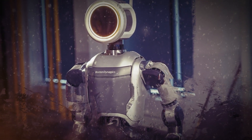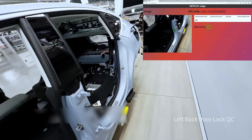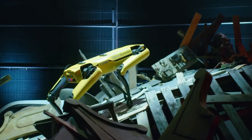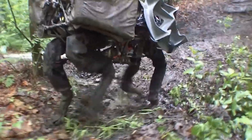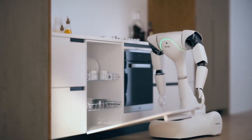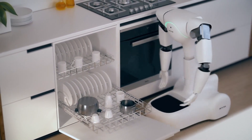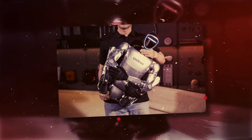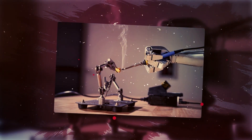Beyond the big tech competition, the Unitree G1's real impact will be felt in many areas where versatile and affordable humanoid robots can make a huge difference. Picture the manufacturing industry, where robots like the G1 could change how things are put together, doing tricky jobs really precisely and fast. Or in construction, where they could work in dangerous places where humans can't or won't go. Imagine a future where robots like the G1 help out at home doing chores, or explore space and tough places on Earth.